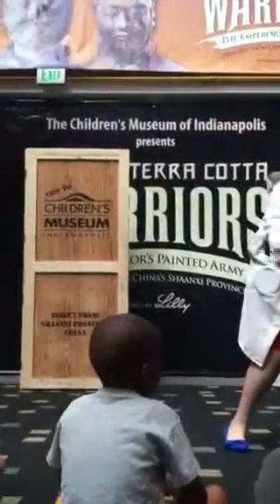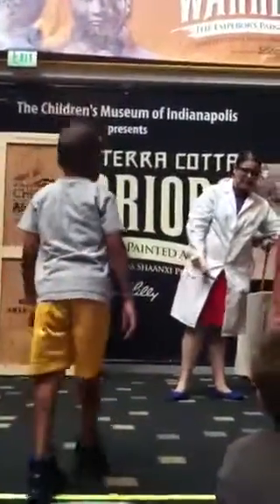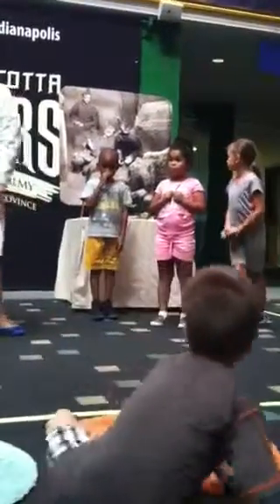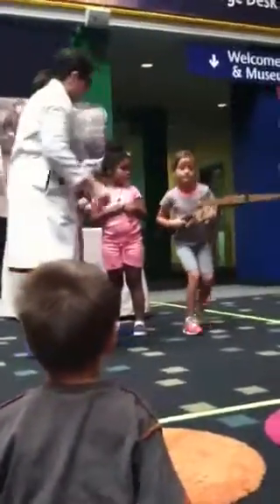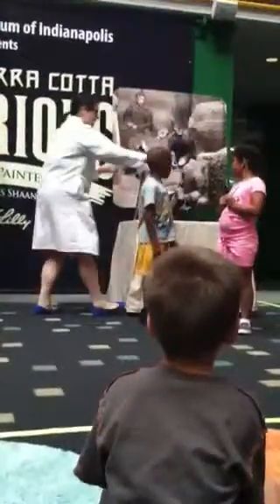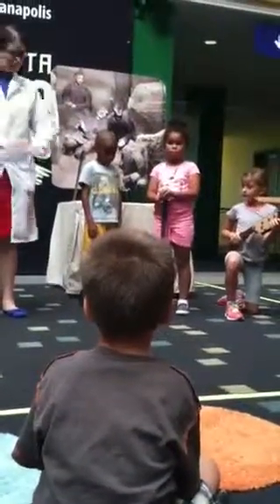I would like to ask my first three helpers to come up and stand in the lines as we practice. These three will be showing us the three possible stances that will help us figure out what type of warrior we have inside of the crate. First, we have here on the end the armored kneeling archer, down on one knee, pulled with her bow, ready to shoot. Next, we have this young lady showing us the general, balancing her hands on top of the mighty sword.